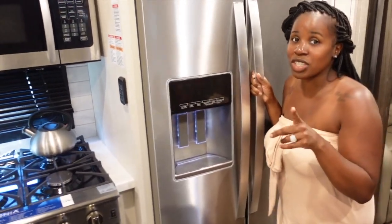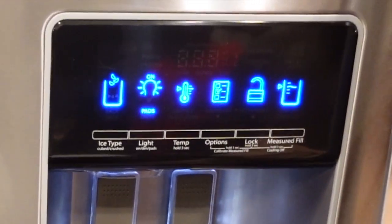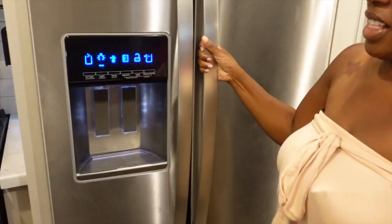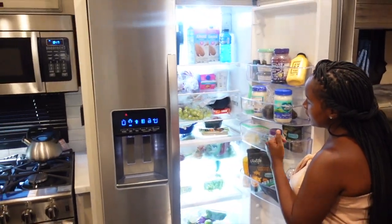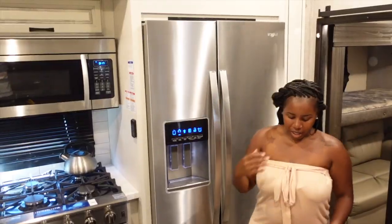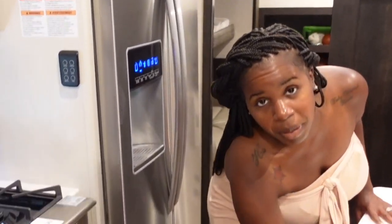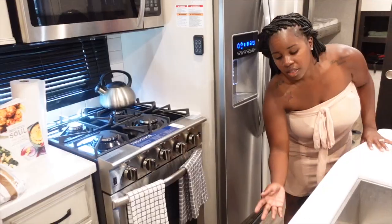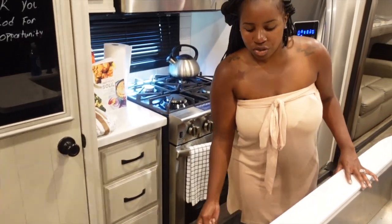This is going to be a residential refrigerator — this is going to be the fridge side as well as the freezer side. We have plenty of storage. So this is where our pots and pans go. This is going to be where our spoons and forks are. This is the trash drawer — gotta keep those boys busy.